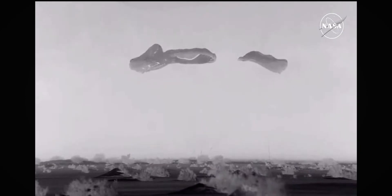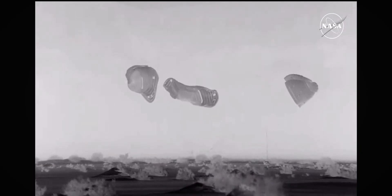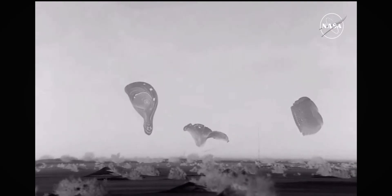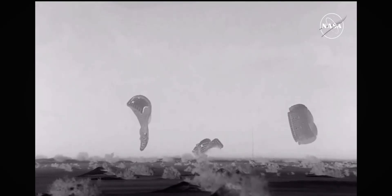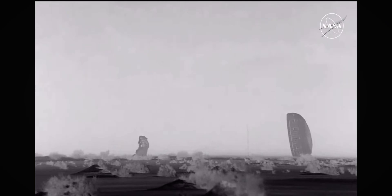Touchdown — Starliner is back on Earth. That landing came at 11:01 and 35 seconds Central time, 10:01 and 31 seconds Mountain time, at White Sands Space Harbor at the U.S. Army's Missile Range in New Mexico.